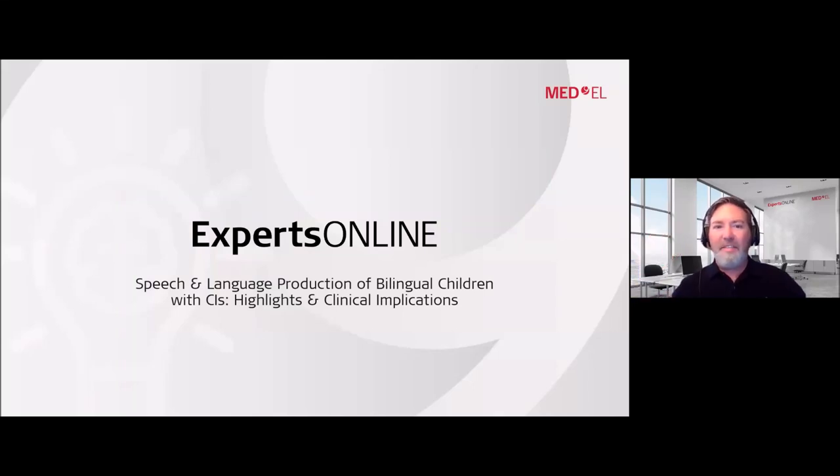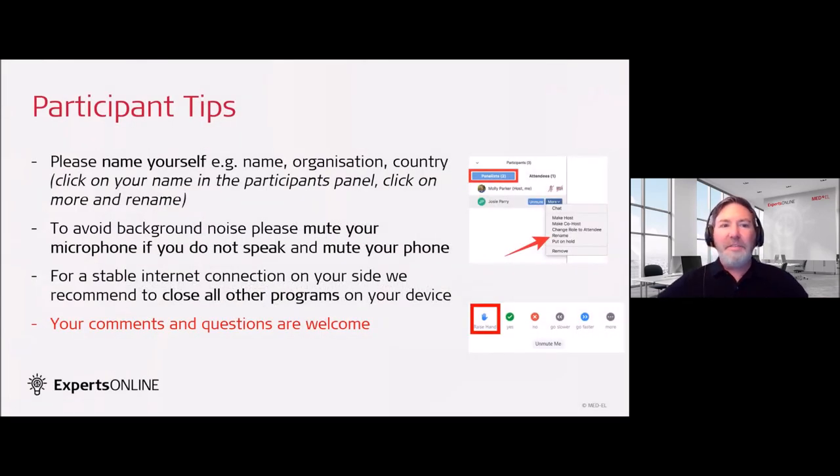Welcome everyone to today's Expert Online Series. Today's topic is speech and language production of bilingual children with cochlear implants. We will go over some highlights that we have discovered in the literature over the years and discuss some practical clinical implications with our guest speakers today.